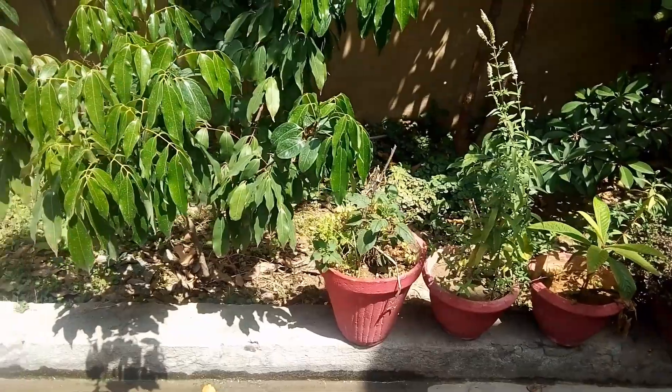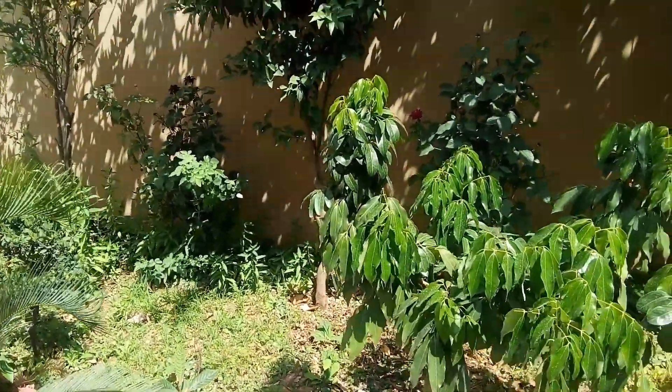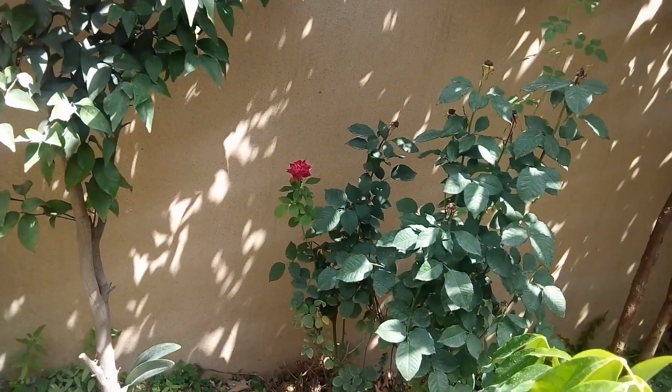The next is the young plant of lychee. It has a good source of nutrients that are required for the production of blood. Right now it doesn't have any lychee on it, so coming towards the next plant.